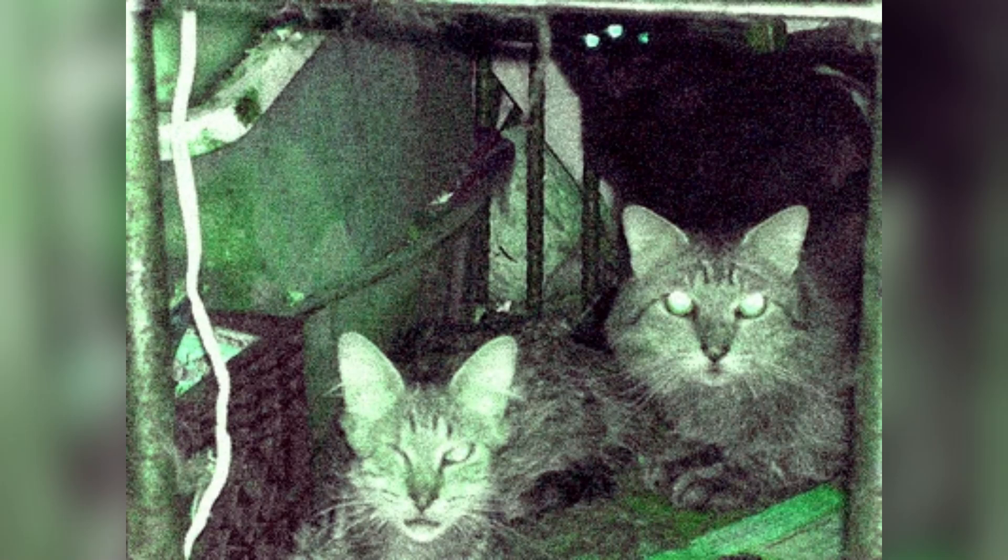I think there's something to the crazy cat lady idea. I think we need to be more careful with the Class D's on this one.